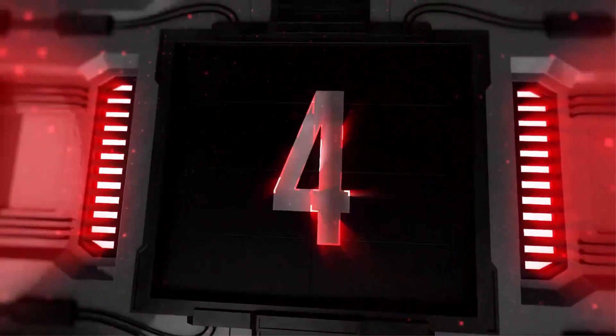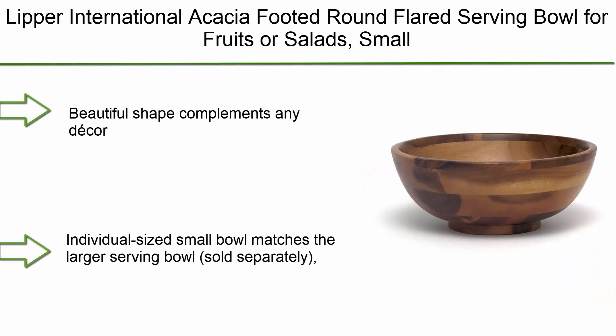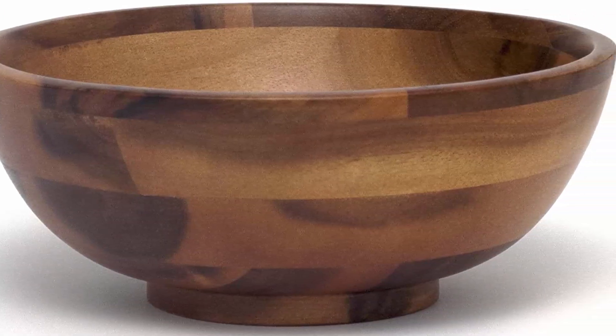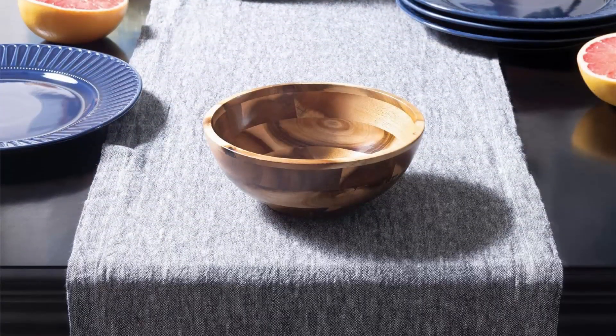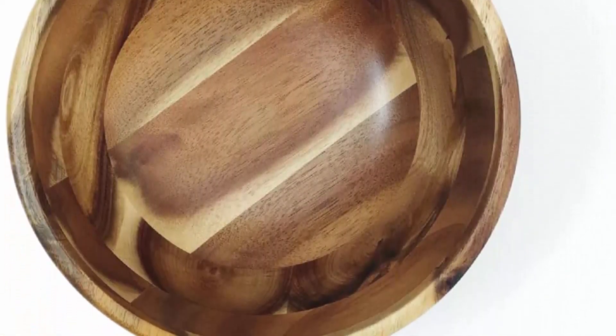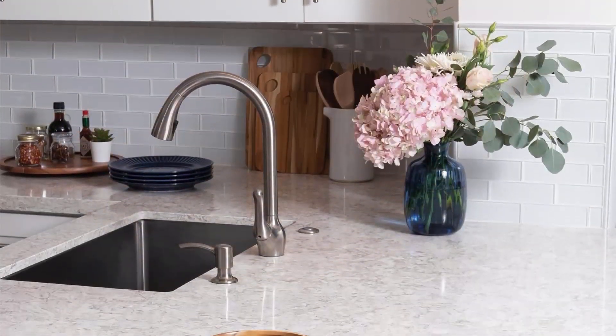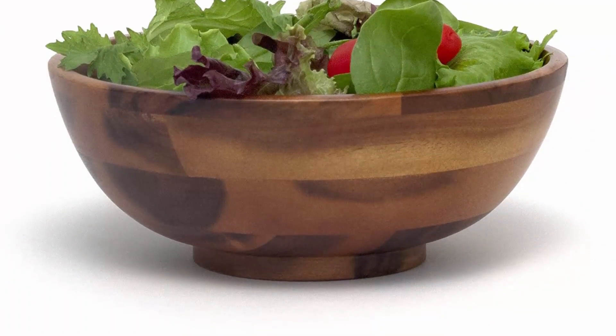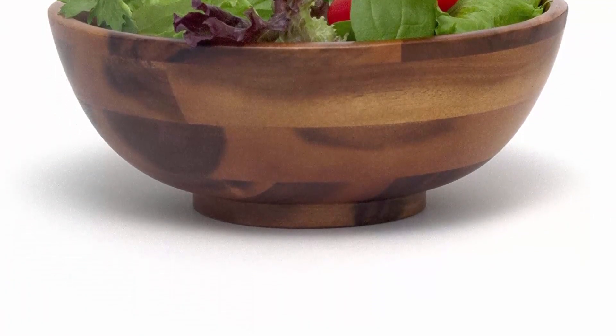Top 4: Lipper International Acacia Footed Round Flared Serving Bowl for fruits or salads, small — 7" diameter x 3" height, single bowl. Beautiful shape that complements any decor. Individual-sized small bowl matches the larger serving bowl, sold separately. Perfect for salads, fruit, or even cereal. Made from durable acacia wood, easy to care for — hand wash only. One small acacia footed round flared bowl measures 7" diameter x 3" height.